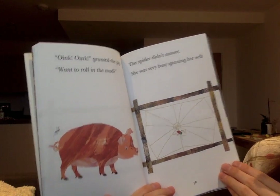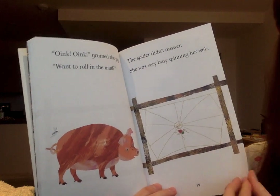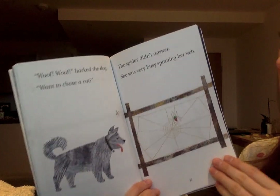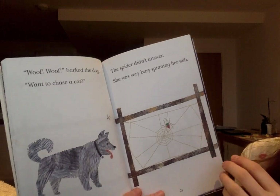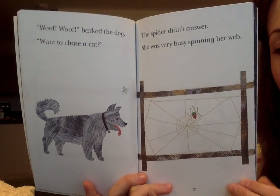The spider didn't answer. She was very busy spinning her web. 'Woof, woof,' barked the dog. 'Want to run to chase a cat?' The spider didn't answer. She was very busy spinning her web. Look at that web — it's growing, isn't it?